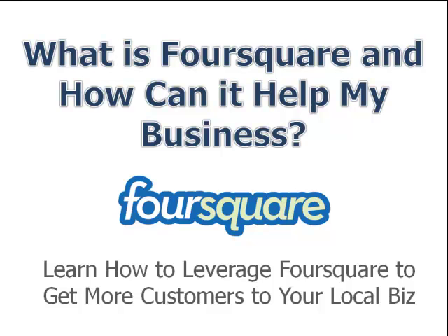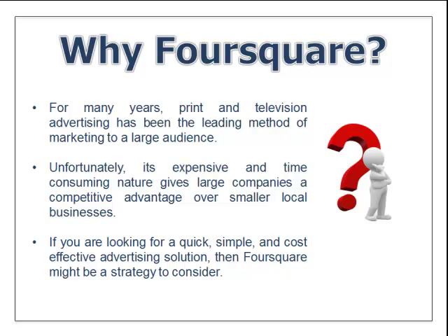In this training, we're going to talk about Foursquare and how it can help your local business. We're going to learn how to leverage Foursquare to get more customers to your local business.